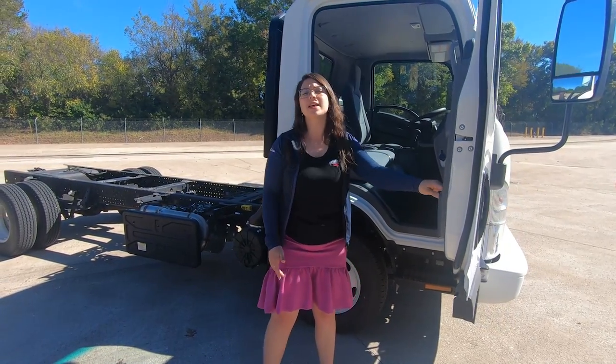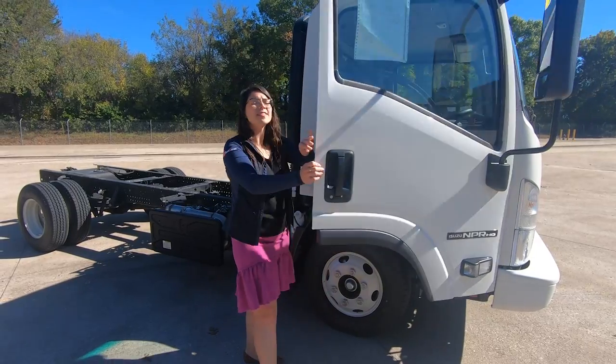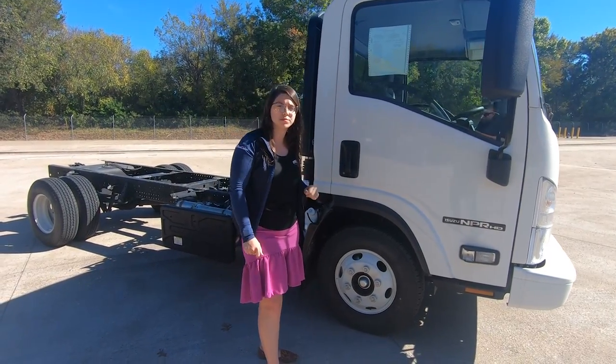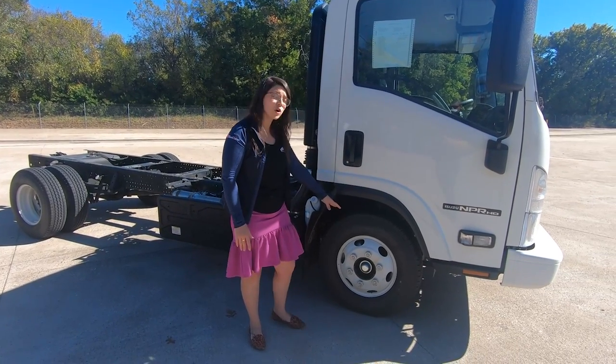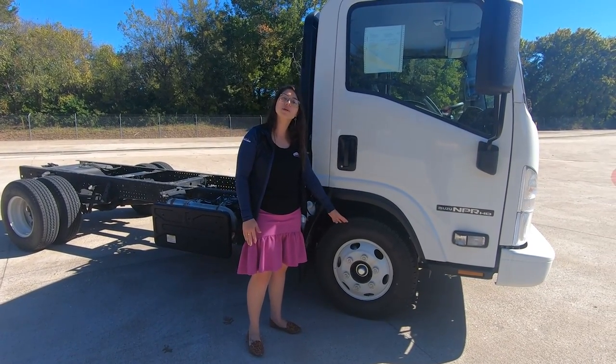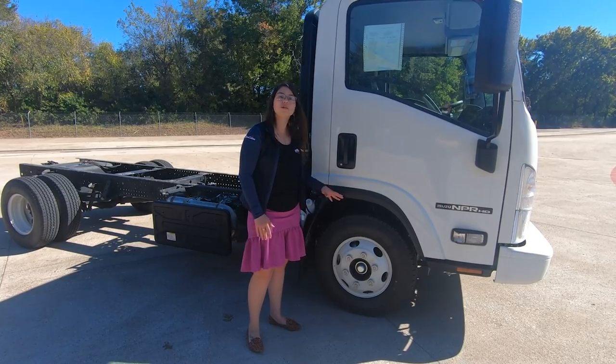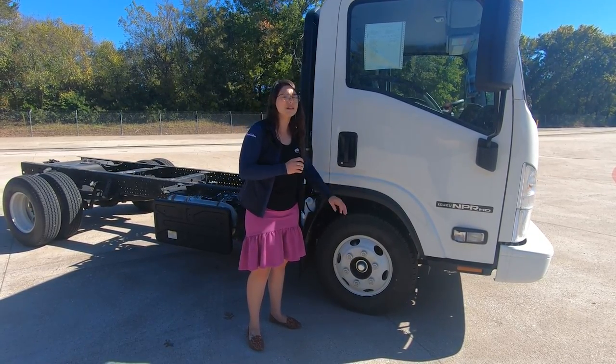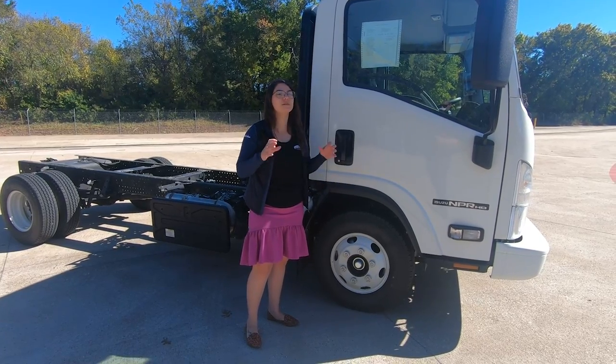I would definitely recommend getting that optional keyless entry and the air deflector, which goes on the top of the unit and will save you fuel dollars in the long run. Right down here, we have our low rolling resistance, all-season, all-position tires, meaning you can rotate these to every single position on the unit, saving you money and extending the life of these tires.